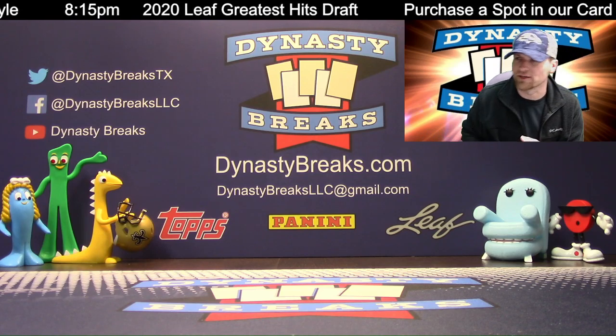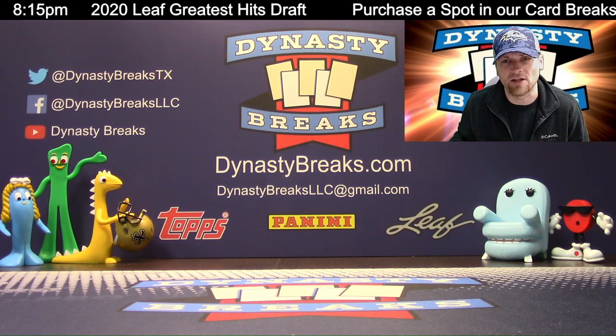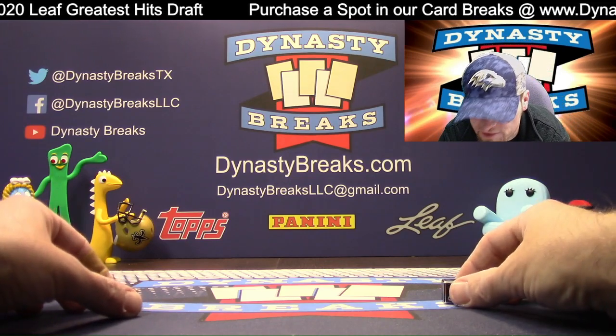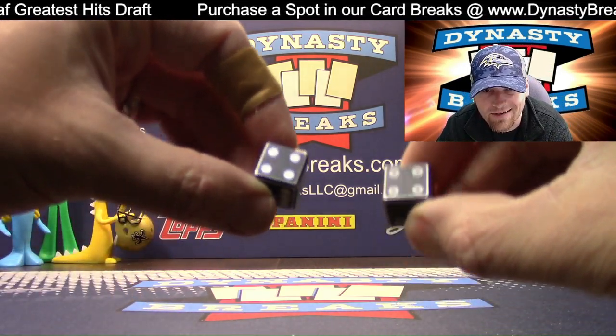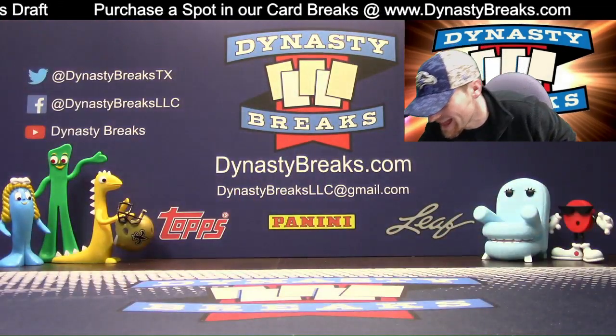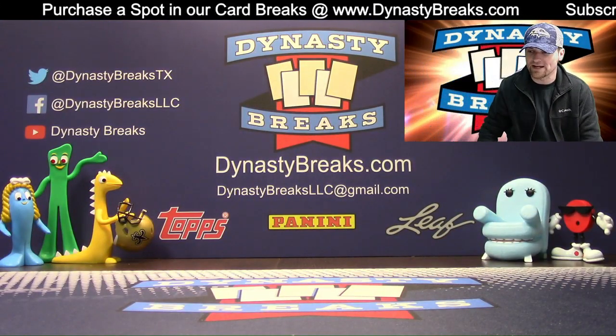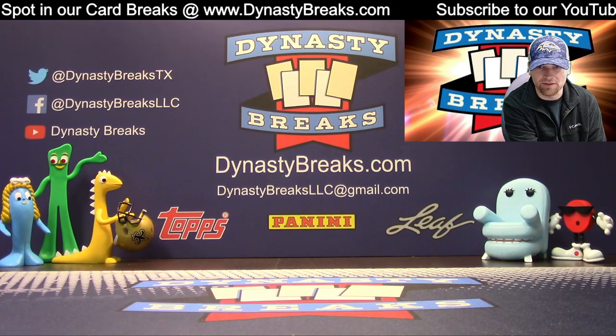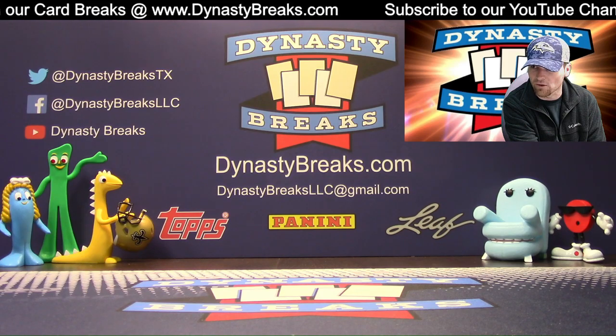Jennifer called an eight. Jennifer, if I do roll an eight, we'll make it a $25 gift card. Look at Jennifer helping people out. Eight times on the random, and that gift card just got upgraded to $25 for the last pick in our draft. Thanks for filling this break up, guys. Let's go to random.org.